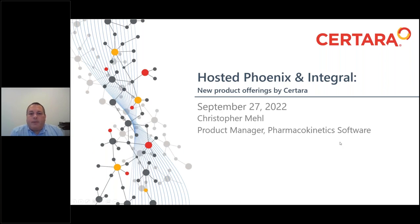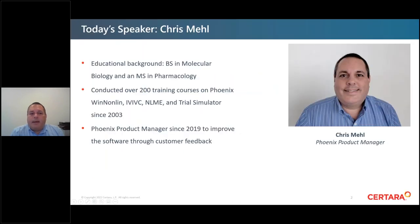Thanks, Mannix. Hello and welcome to today's webinar about Hosted Phoenix and Integral. These are new product offerings by Sertara. My name is Christopher Mell, and I'm the Product Manager for the Pharmacokinetic Software, which includes Phoenix WinNonLin. My educational background is in science — I have a bachelor's in molecular biology and a master's in pharmacology. I've been with the company since 2003 and have conducted over 200 training courses on Phoenix WinNonLin, IV-IVC, NLME, and Trial Simulator.